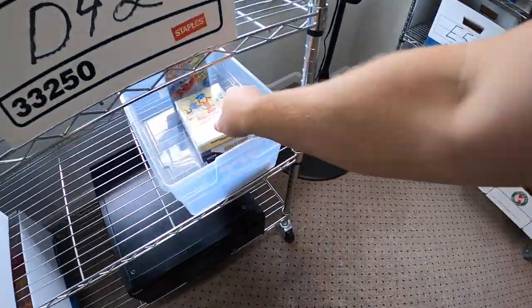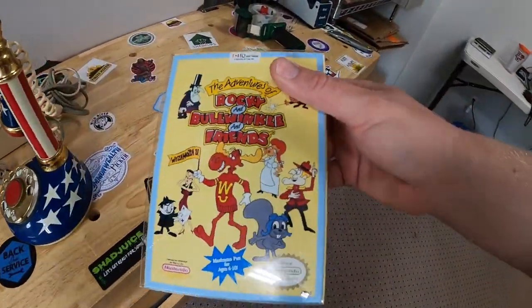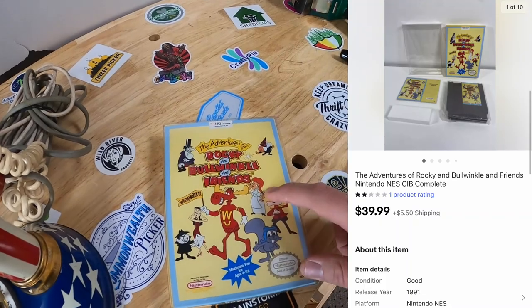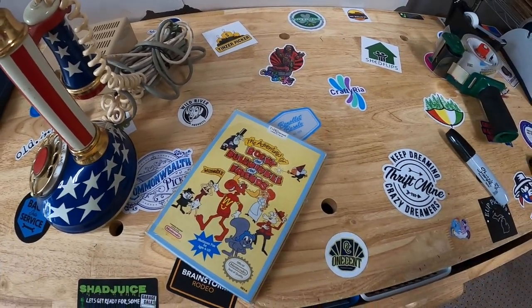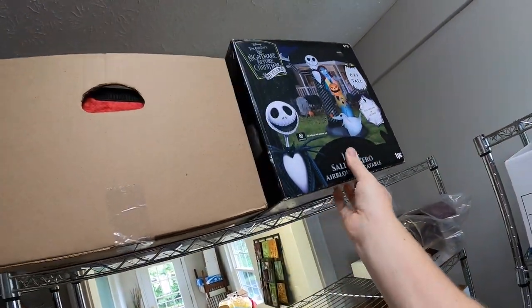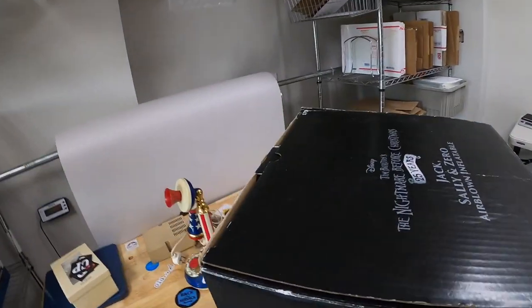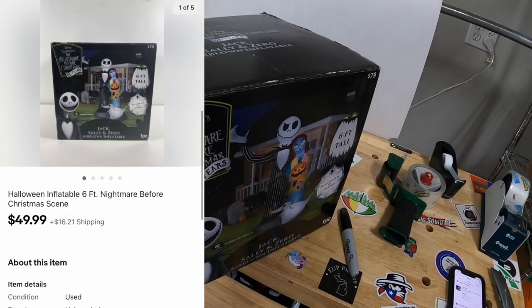Sold Rocky and Bullwinkle for NES in the box — it has a little plastic protector and everything. That sold for $39.99 plus shipping. Next thing's up on C1 — this is an inflatable for Nightmare Before Christmas. I've done really well with these lately and I'm going to start looking for them more often. This one sold for $49.99 plus shipping.